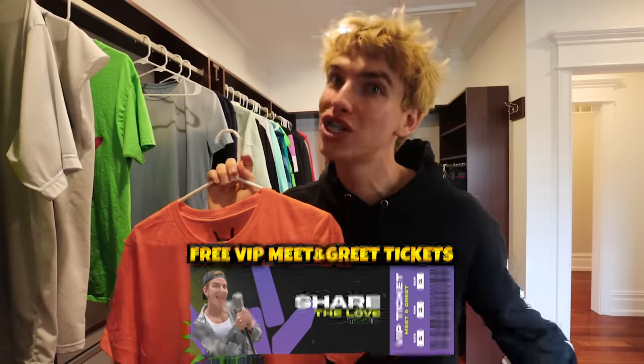By the way Sharers, another reason to comment on this video — 'SpyWagon' — is because we got the limited edition holographic SpyWagon stickers and a chance to get free VIP meet-and-greet tickets to my show. Let's go!